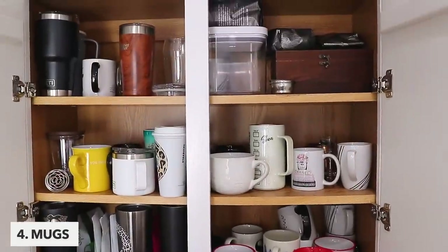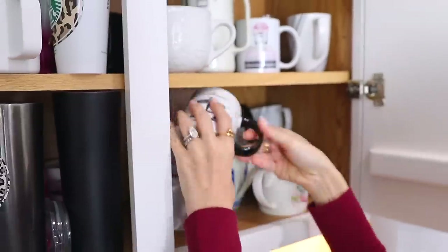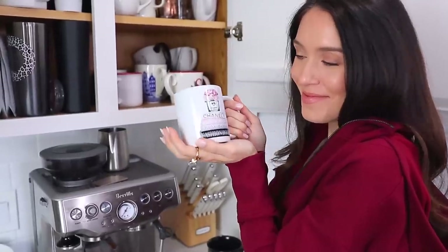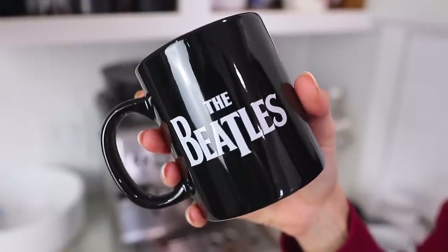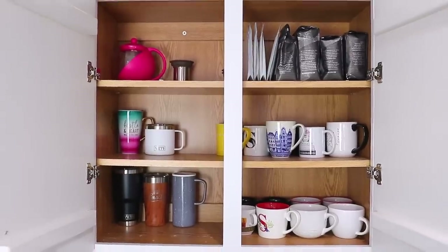Mugs. We all have too many mugs. And don't get me wrong, I love mugs — I love getting new ones, I think they're really cute as gifts. But sometimes we just need to downsize. So pick your favorite ones, the ones you're always reaching for, or maybe just pick a few that make you smile and laugh, and then just donate the rest.